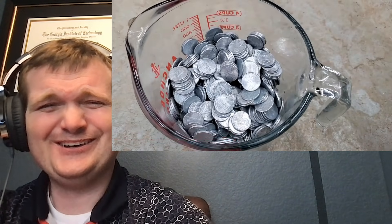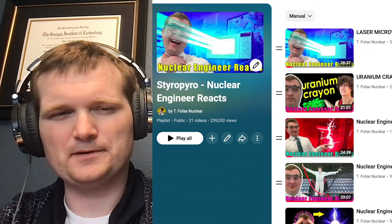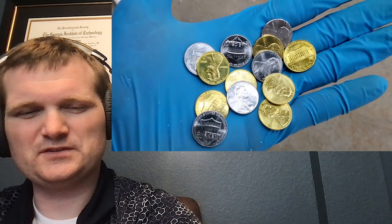It's time for some more Styro Pyro, specifically looking at a golden penny. This chemistry experiment is more cursed than it looks. Zero-volt energy with a golden penny — I think I know what he's getting at, but let's see.